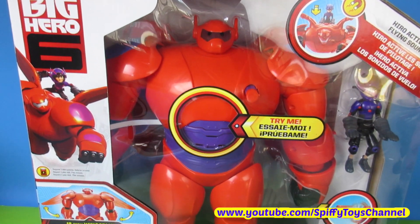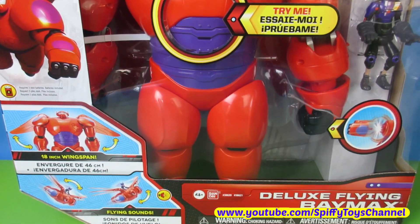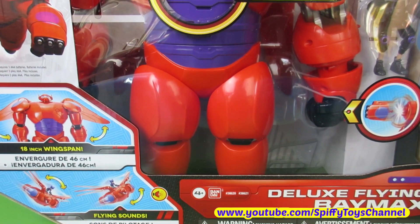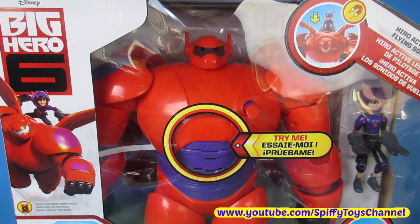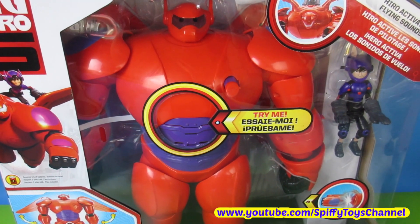Hey guys, Spiffy Toys channel here with another unboxing of this deluxe flying Baymax from Disney's first Marvel Comics movie, Big Hero 6.